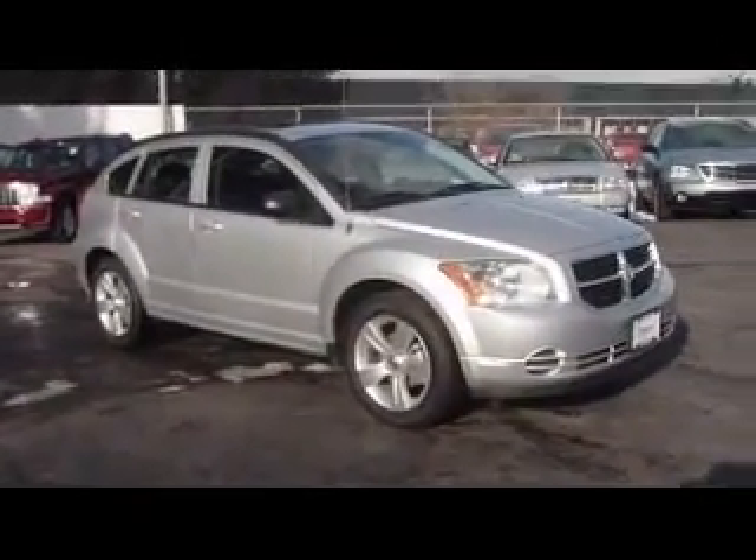It's really good on gas mileage, so if this is something you might be interested in, give me a call out here at Zimmer Chrysler Jeep. Again, my name is Brian Marsh — please ask for me and I'll take care of you.